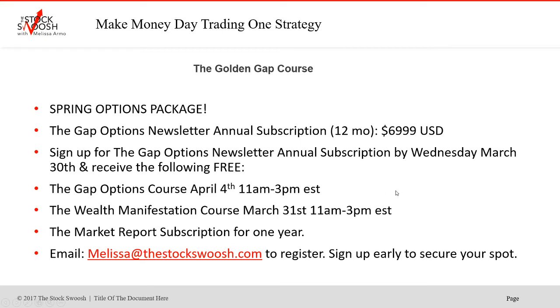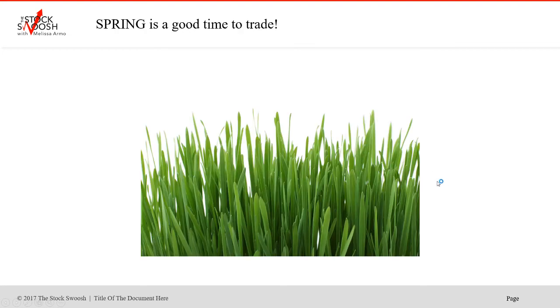The spring options package is the Gap Options newsletter annual subscription, 12 months for $69.99. Sign up for the Gap Options newsletter annual subscription by Wednesday, March 30th, and receive the following free: two classes — the Gap Options course on Monday, April 4th, 11 to 3, and the Wealth Manifestation course on March 31st, 11 to 3. As soon as you sign up, you can start receiving the trades. The deadline is Wednesday the 30th, but if you sign up today, you can get the trades tomorrow because I'm starting the sale today.